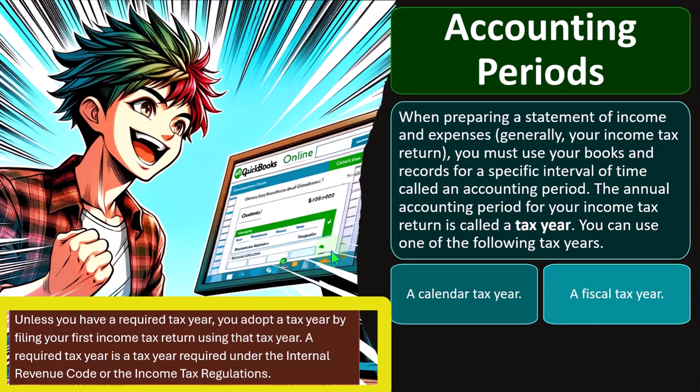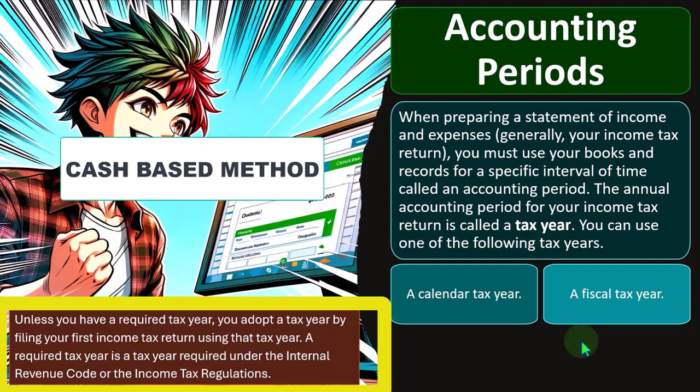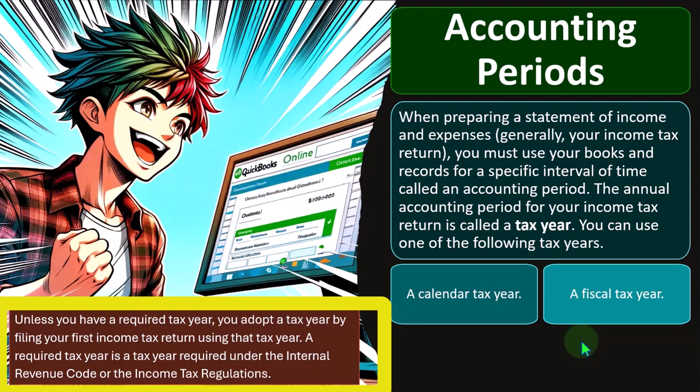The tax code is set up like a good accounting system — it requires consistency. The accounting period has to remain the same. That doesn't mean you can never change it, but it will be more difficult to change after the first year. The same goes for the method you're going to use. If you choose a cash-based method, the IRS is going to want you to stick with that unless there's a reason to change it, given the consistency principle.